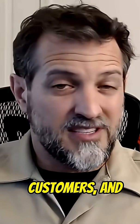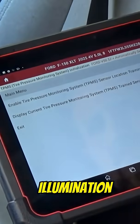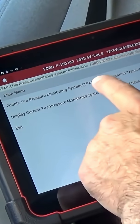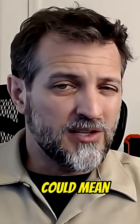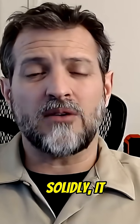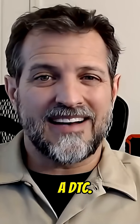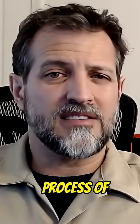One thing many customers, and still some technicians, take for granted is the illumination of the TPMS warning indicator. In some situations or configurations, that TPMS warning indicator could mean several things. If the warning indicator is illuminated solidly, it could indicate a DTC. If that warning lamp is flashing, it could indicate that the system is in a process of learning.